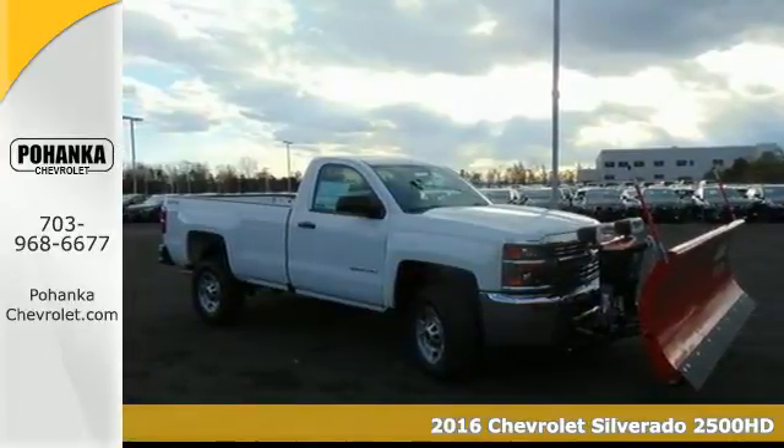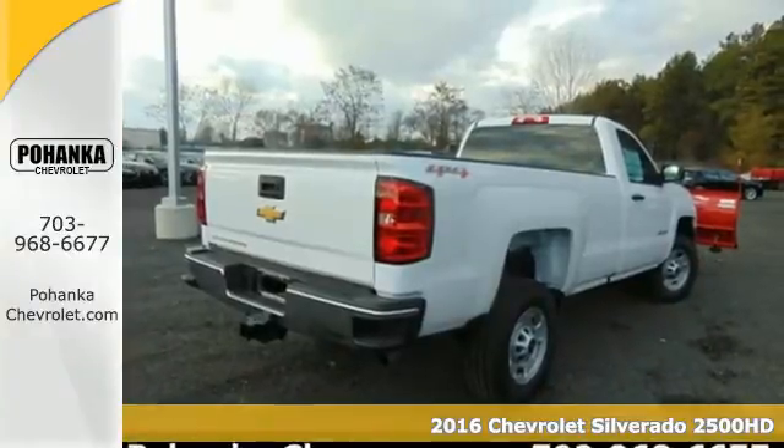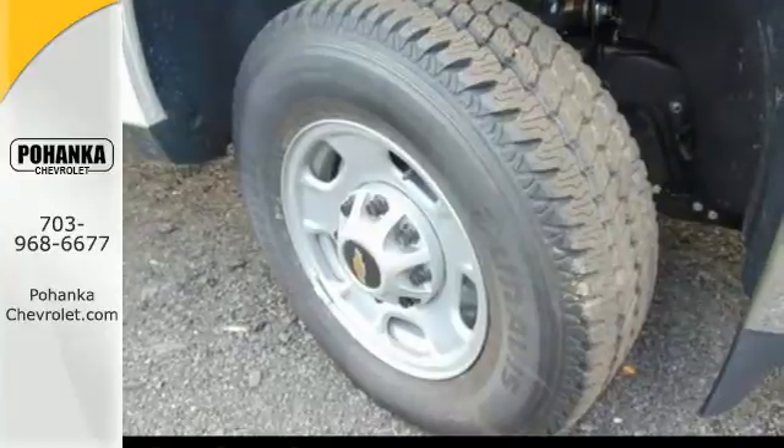Here's a 2016 Chevrolet Silverado 2500 HD. You're looking at a serious work truck, made to handle the toughest jobs.